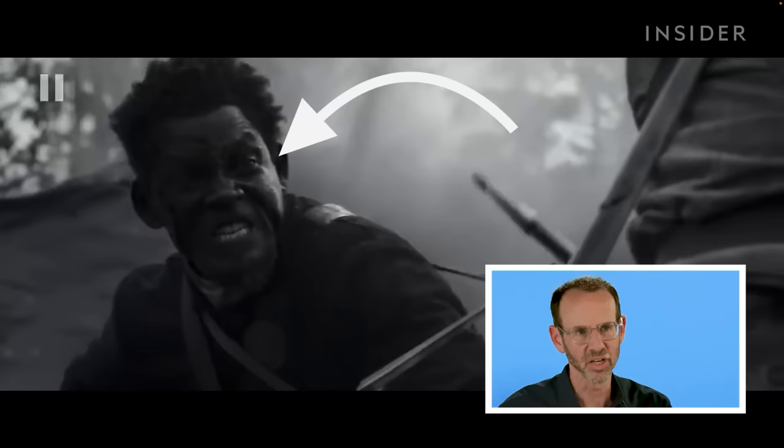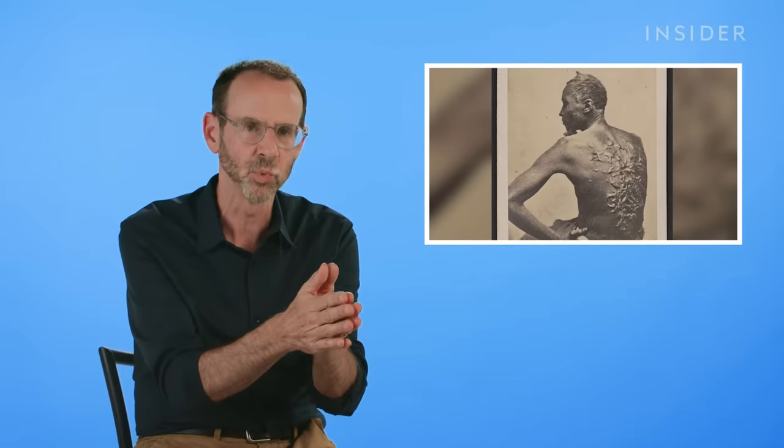Will Smith's character is an amalgamation of a black soldier named Gordon, who self-emancipates, and another soldier named Whip Peter. And it is a true story. I would rate this clip a 6 out of 10.